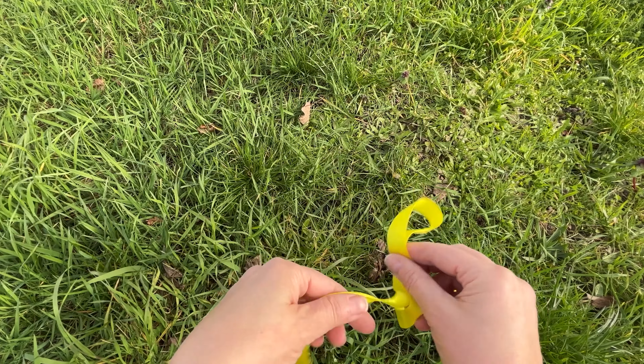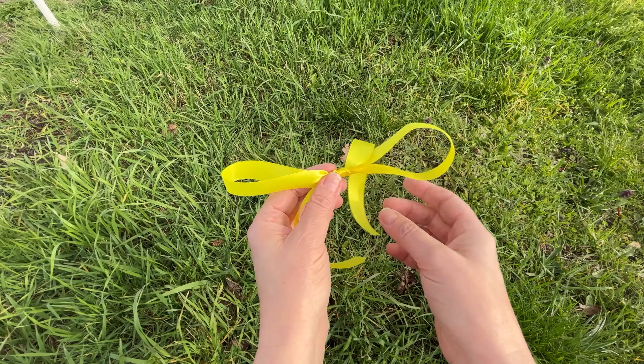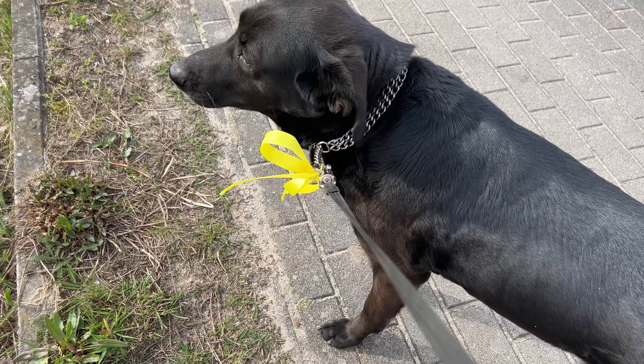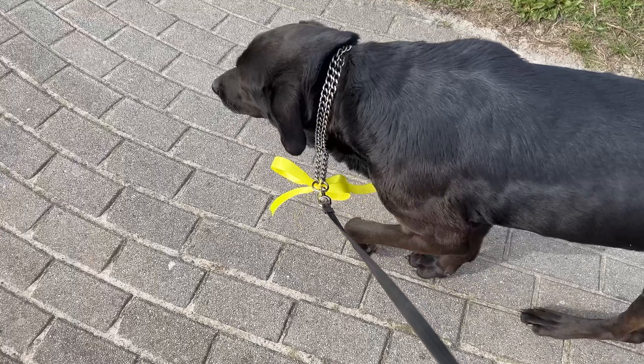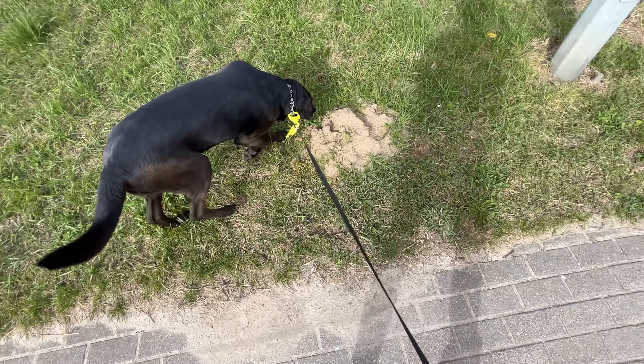If your dog is afraid, nervous, or needs peace, use this method and inform others about its meaning. A yellow ribbon, tape, bandana, or leash means: do not touch, do not approach. This way, your dog will be less stressed, regardless of the cause of its current mood.